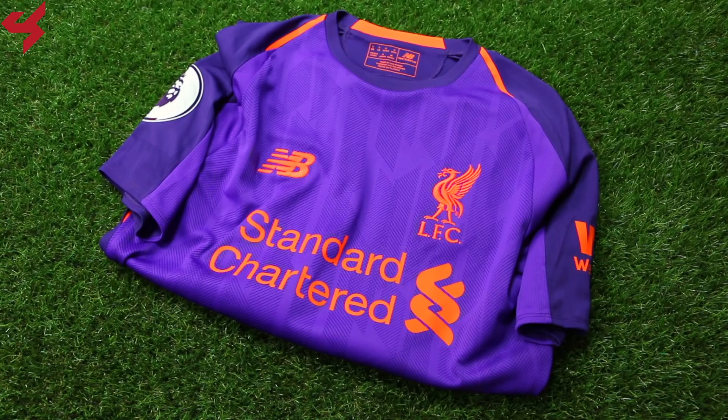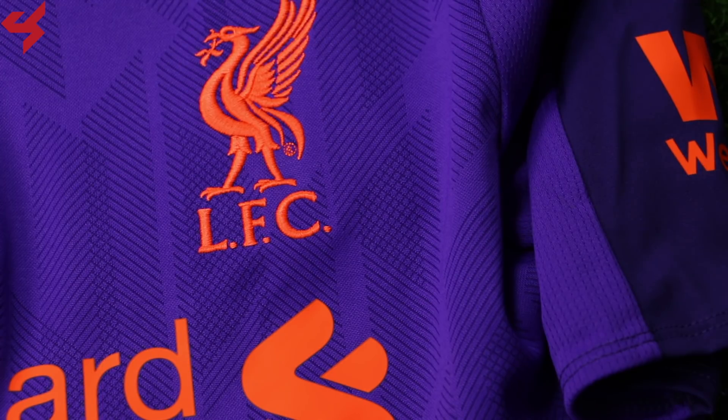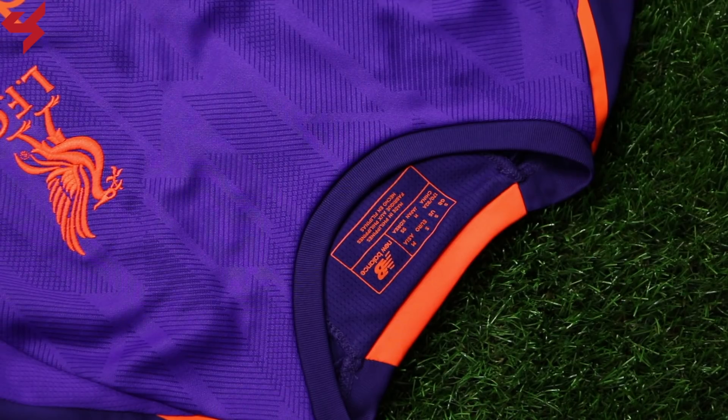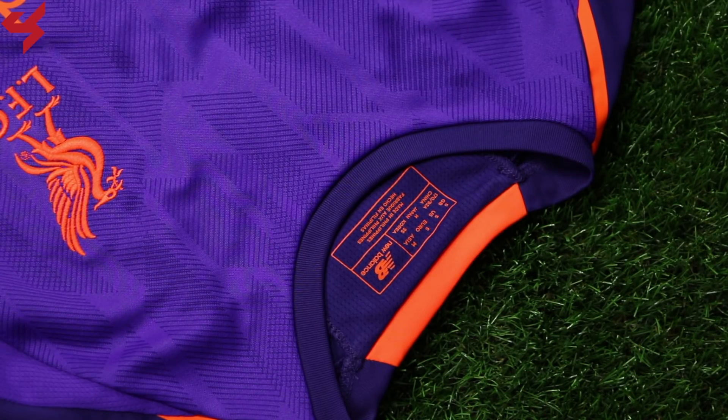Taking the number 11 spot is the 2018 away jersey for Liverpool. Manufactured by New Balance, what we get here is a very bright looking jersey. The beautiful shade of purple mixed with orange detailing makes the list because of how different it looks. The graphic on the front panel was inspired by the architecture of the newly redesigned main stand at Anfield.